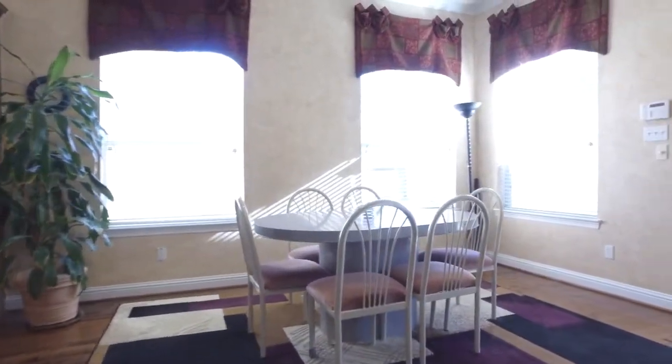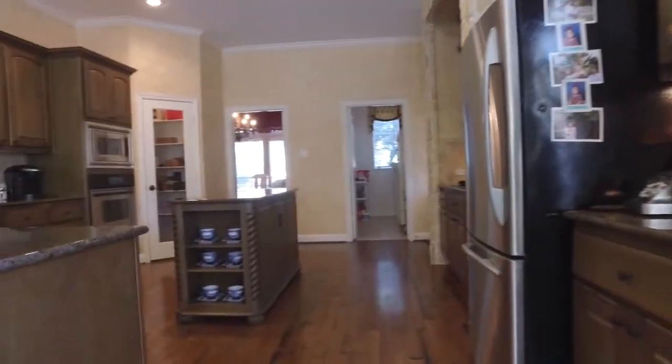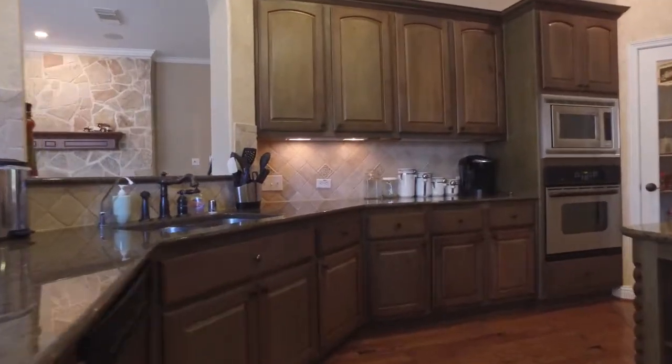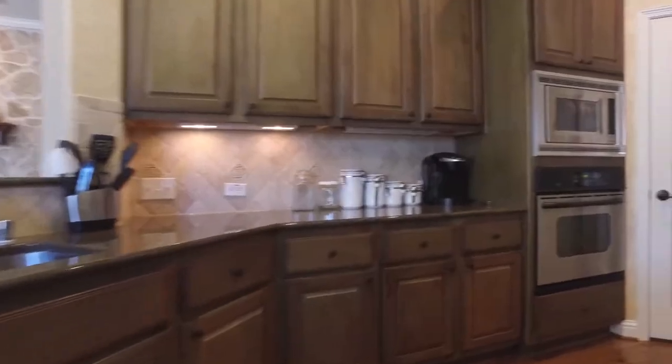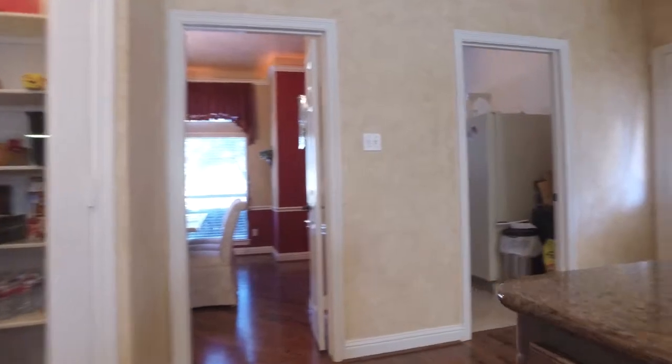The breakfast area has lots of space for a large table. The island kitchen has granite countertops, an upgraded stone niche over the gas cooktop, under cabinet lighting, a beautiful tile backsplash, and a glass pantry door.